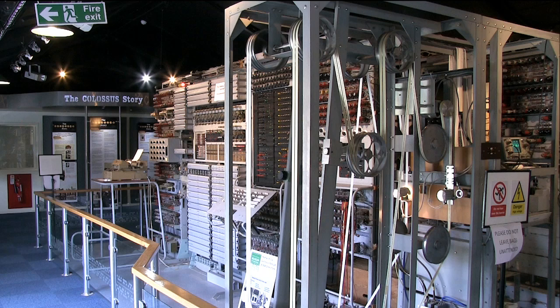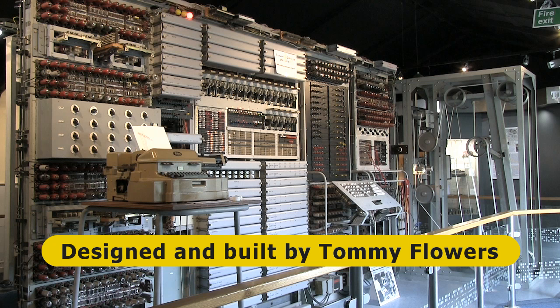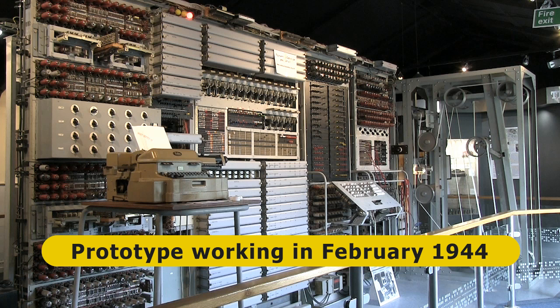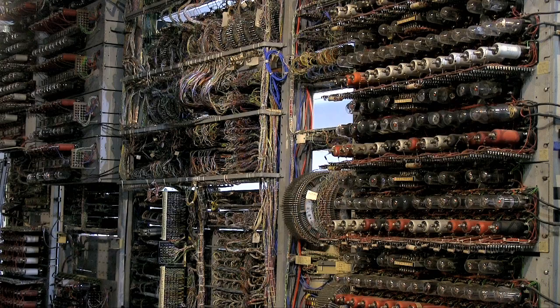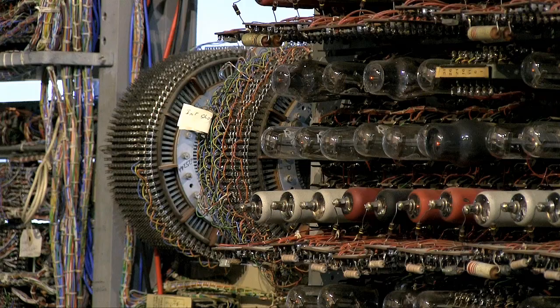Here we have Colossus, the world's first electronic computer. The machine was designed and built by a man called Tommy Flowers, with the prototype Mark I Colossus entering service in February 1944. A Mark II Colossus was then developed, with the first of these put into operation in June 1944. In total, by the end of the war, ten Colossus computers were being used by the code-breakers at Bletchley Park.